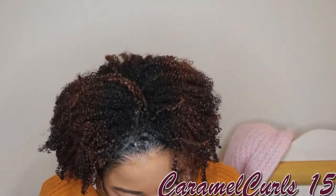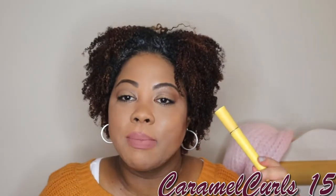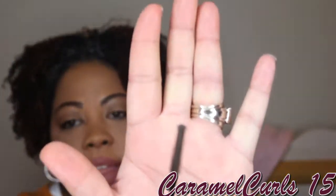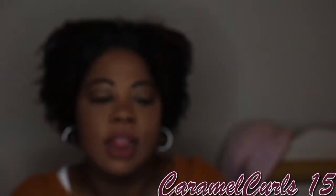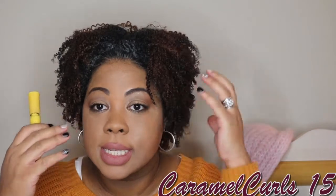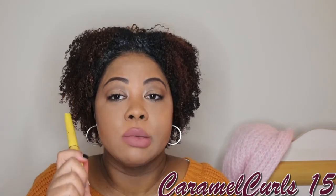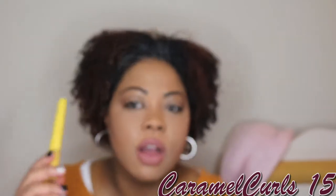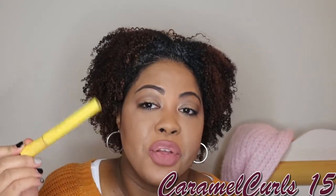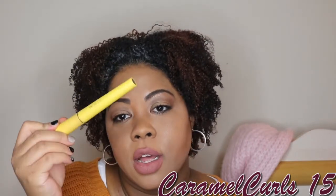Next up, we have the CoverGirl Lash Blast Length Mascara. They no longer make this. But the last time before they discontinued it, I purchased like four of them, so I still have some. Love the brush. I use this as a base mascara, and then I go in with a different mascara to give me the look I want. It helps separate my stubborn lashes and makes them look more voluminous and lengthy. If you go on CoverGirl's website, you can find what's comparable to this now, or you can call the 1-800 number and they'll tell you what replaced it.